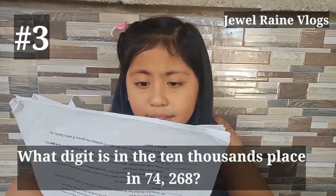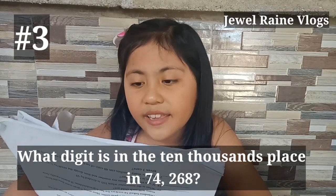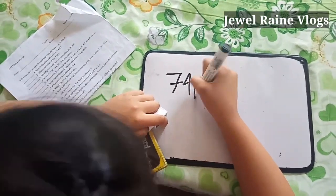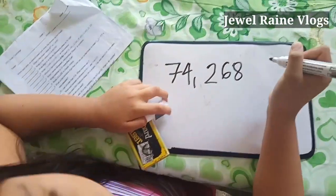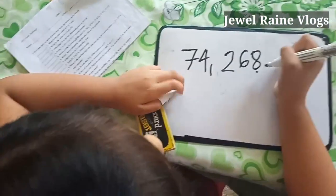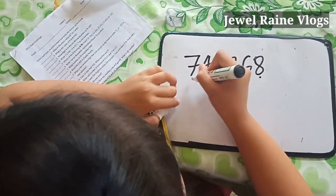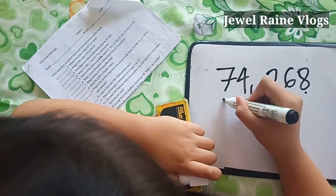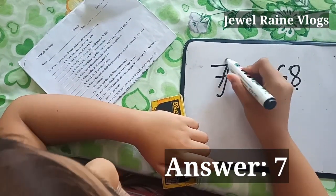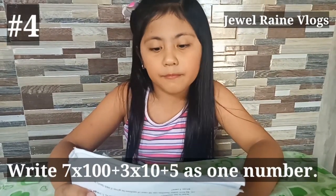What digit is in the 10,000 place in 74,268? Ito po 1, ito po 10, ito po 100, ito po 1,000, at ito naman po ay 10,000. Kaya po ang nasa 10,000 place po ay 7.